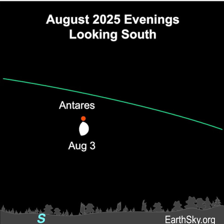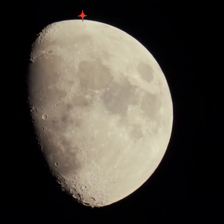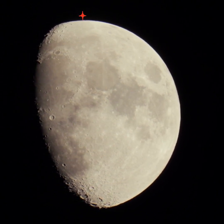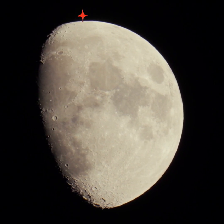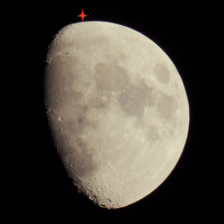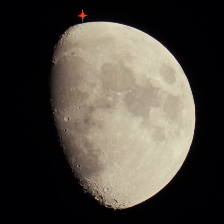And then on August 3rd, the moon will slide close to Antares. In fact, the moon will pass so close to Antares, some observers will see the moon occult or pass in front of Antares at 2 UTC on August 4th. If you look outside then and don't see Antares, that might be because it's behind the moon. Others will see Antares close to the moon.